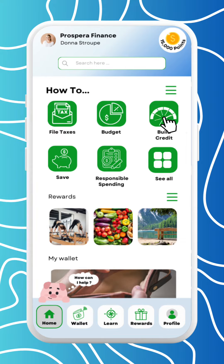This is your home screen. Here you'll discover a variety of features designed to help you manage your finances, learn new skills, and set and achieve your financial goals. Tap Penny the pig to be connected with a Prospera Finance agent for live support chats. Keep track of your piggy points and access your personal profile.